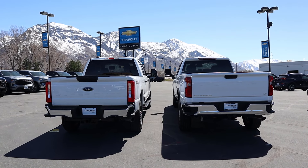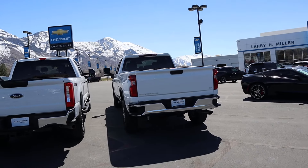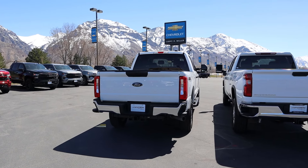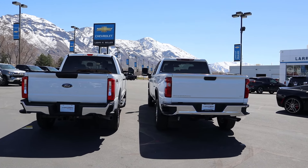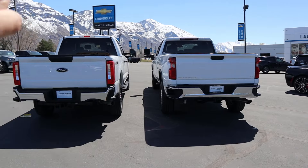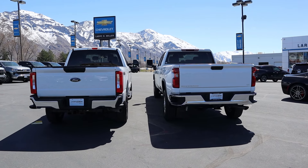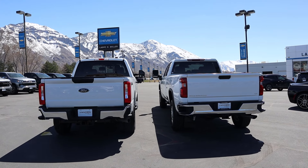Before we move forward, I want to mention a couple of imperfections with this comparison. This Chevy is an LT and that Ford is an XL — it would be more comparable if it were XLT versus LT. Also, the Chevy is a double cab with an 8-foot bed and the Ford is a Super Crew with a 6-foot-4 bed, so they're actually about the same overall length. Not the perfect comparison, but pretty good.